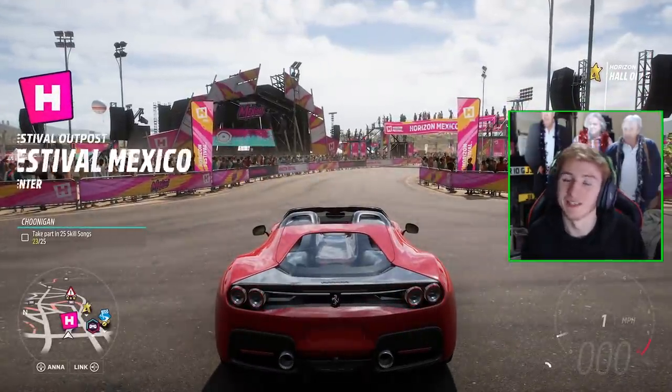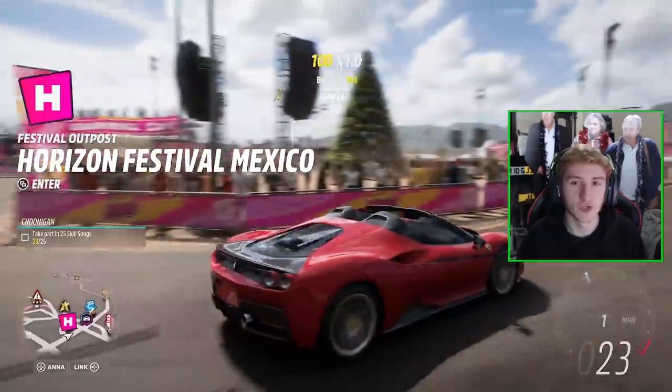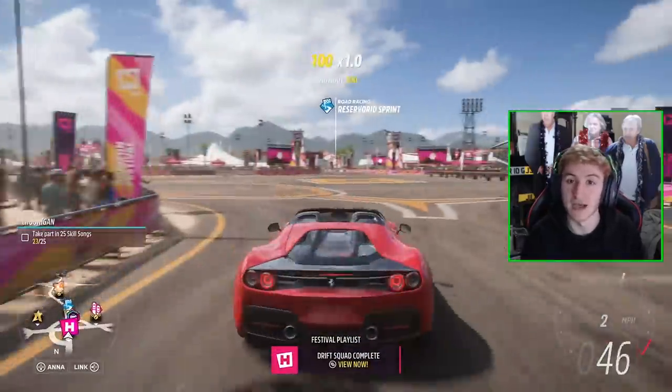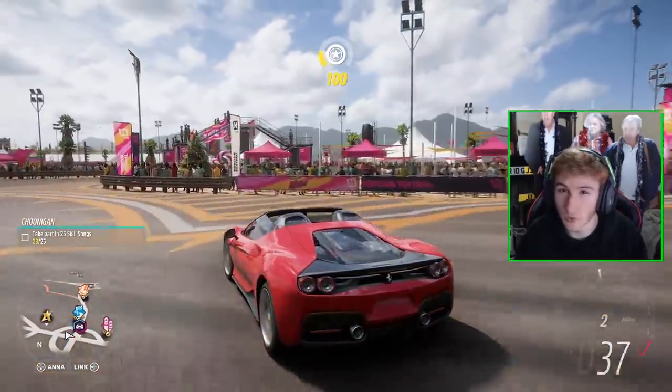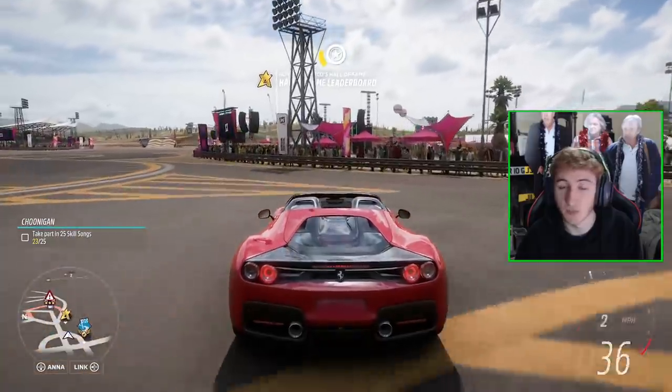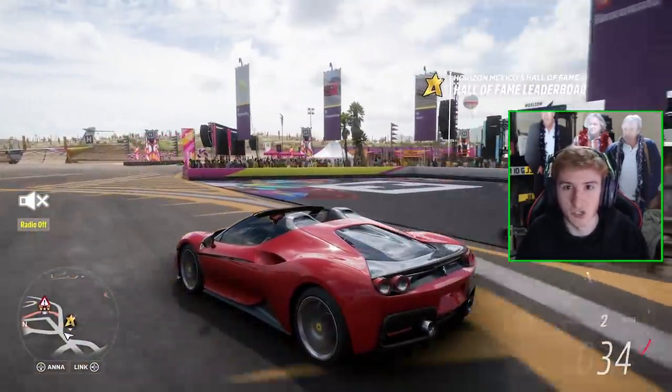Welcome back to Forza Horizon 5. Yet again another video covering a bunch of new stuff found within the Forza Horizon 5 files. We've got cars to talk about today, manufacturers, a Horizon story, and a few other bits and bobs like that. We also have an update on the city expansion situation as well.